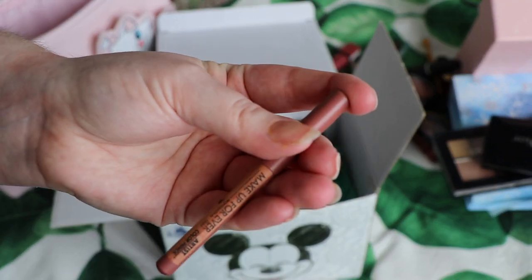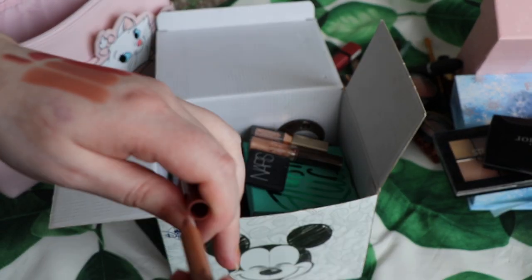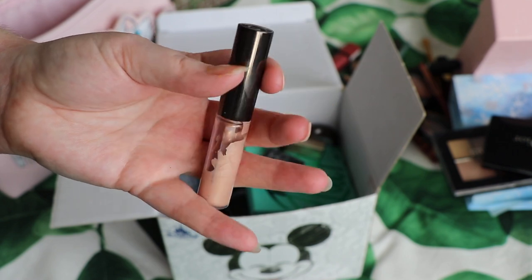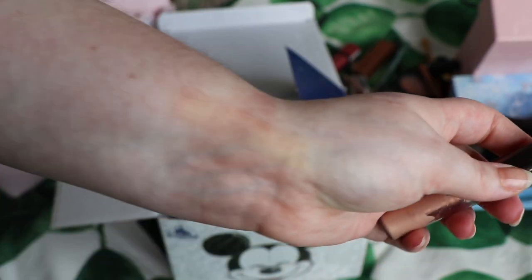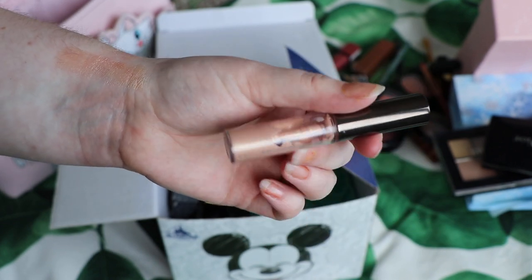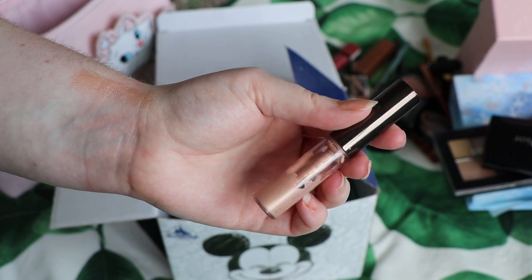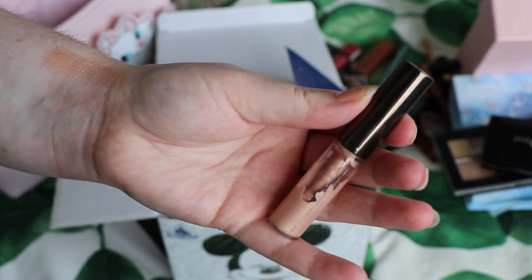I'm going to keep this lip liner from Make Up Forever - their Artist Colour pencil in the shade Whatever Walnut. Something I am not going to keep is the Becca liquid highlighter in the shade Opal - it's just too dark for me. It's not a highlighter on my skin. I've been trying to use it up mixing it into my foundations but I've got to a point where it's not worth it. I'd be as well passing this on and somebody else can use it.